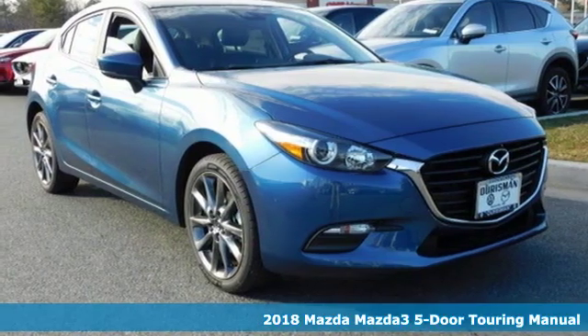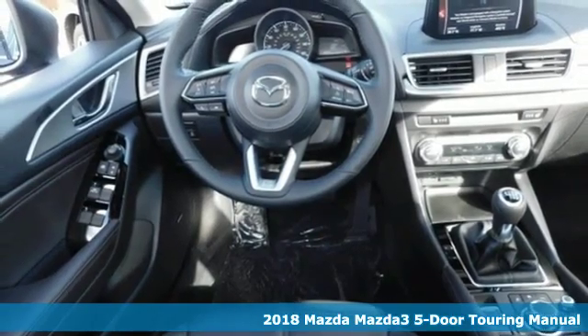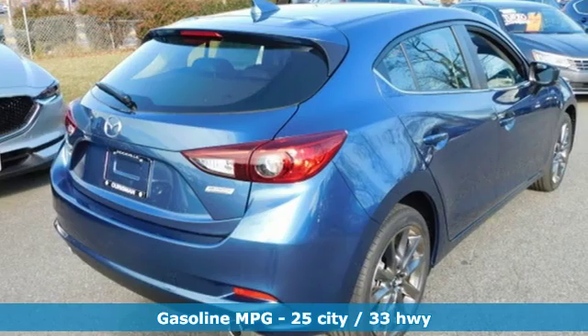Here's a new 2018 Mazda 3, 5-door. With Mazda, driving is what matters most. A great vehicle is comprised of great features, like these.